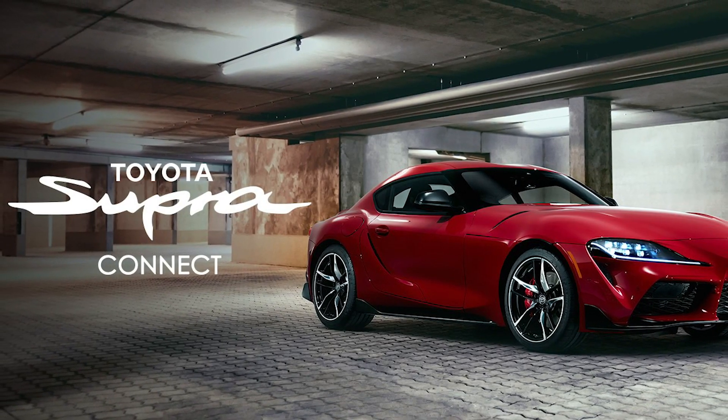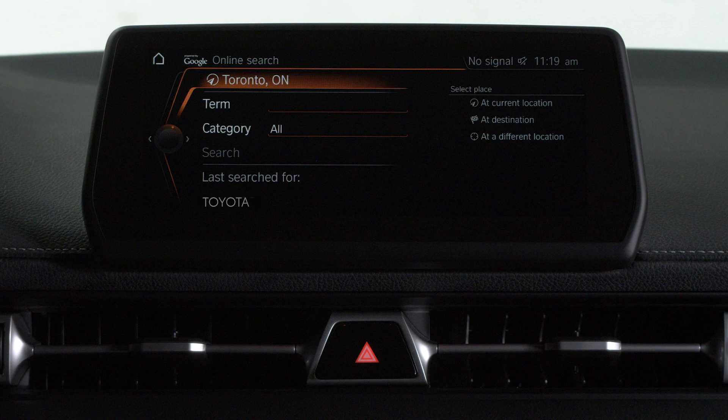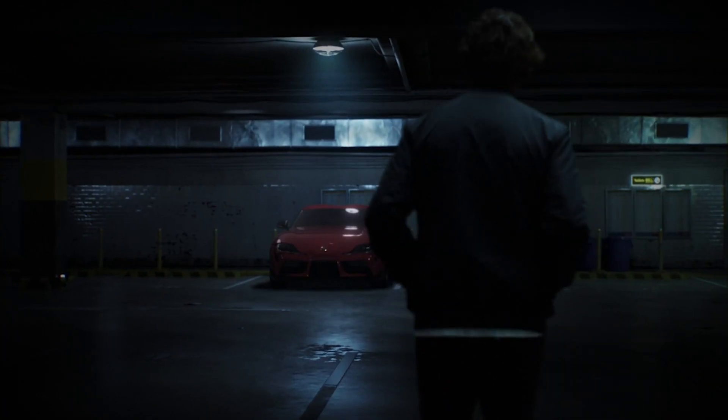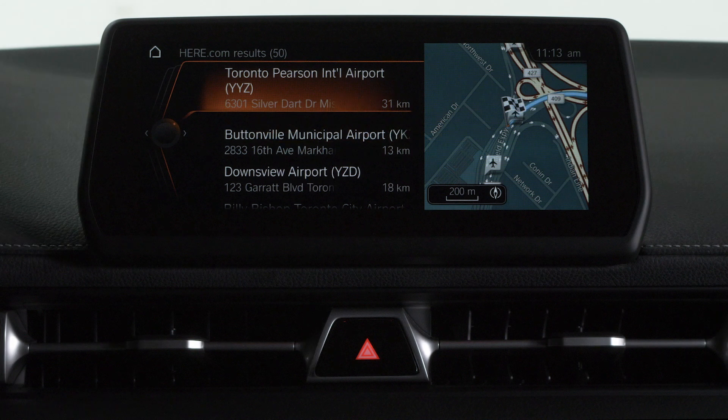SupraConnect can help you plan your trip with Google-powered POI search, which will help you find exactly what you're looking for. You can also search for a destination using the SupraConnect app on your phone prior to getting into your Supra, and the destination will appear on your vehicle's touch screen when you start the vehicle.